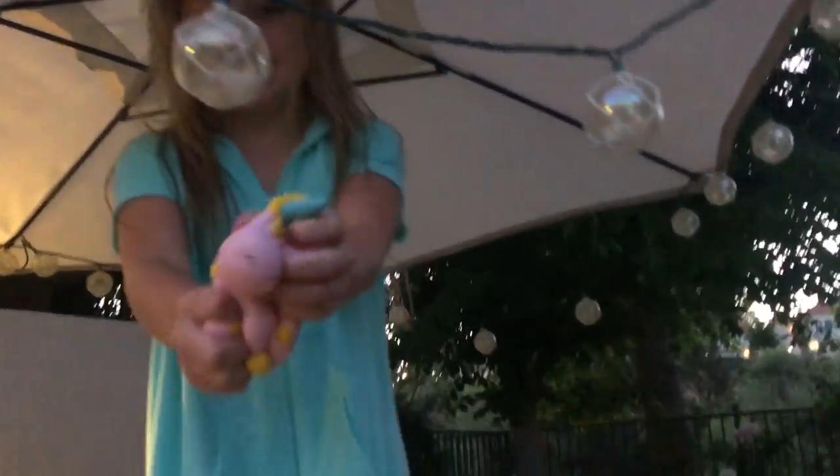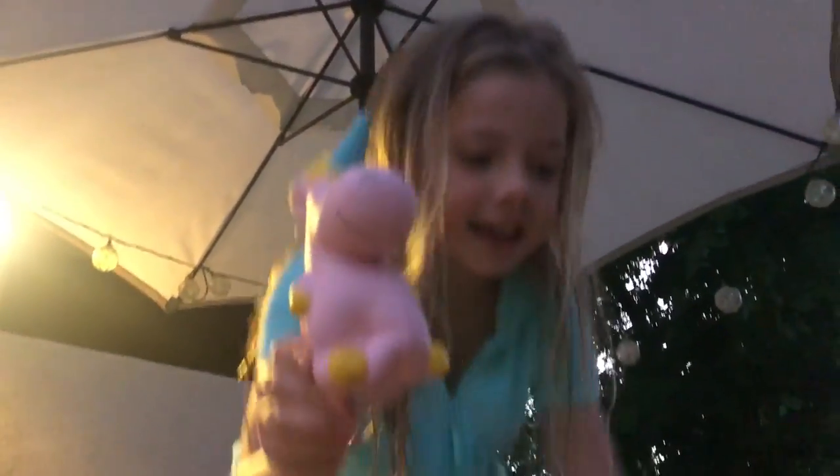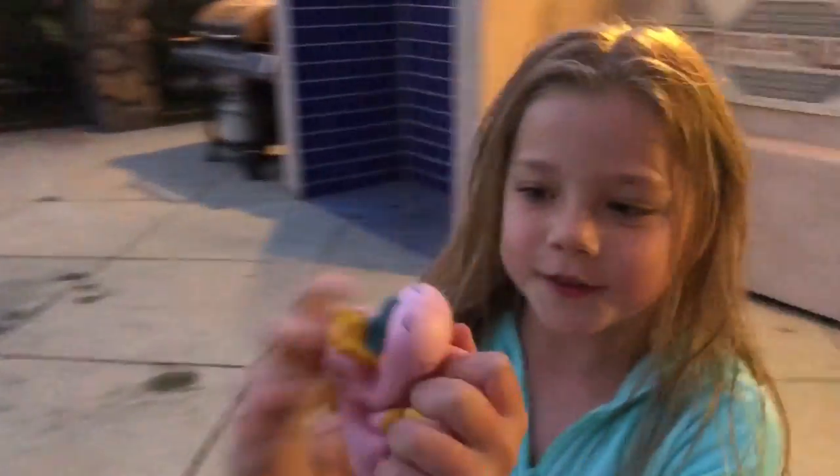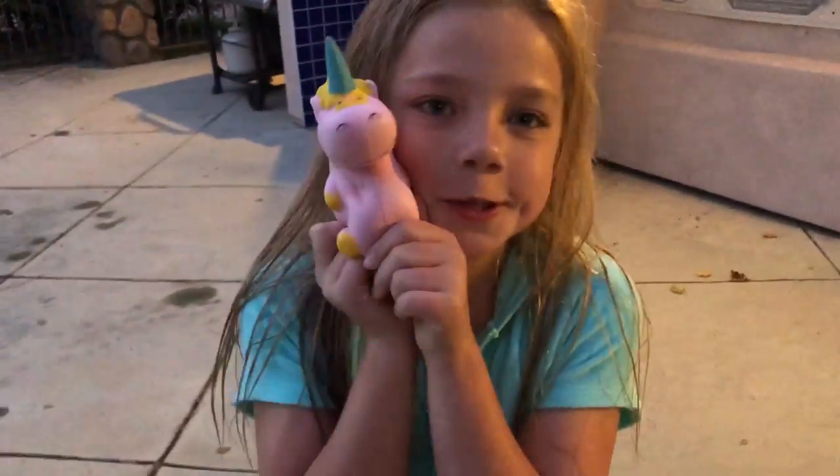I found my first squishy, guys — it's a unicorn! Look at how cute it is. It's so soft and so slow rising. It's such a cute unicorn. Now I'm going to put the squishy in my squishy pack.